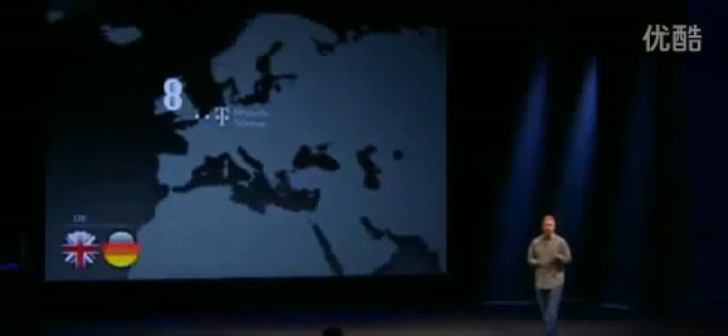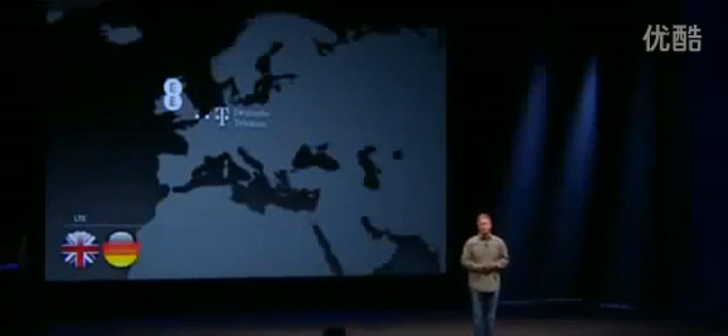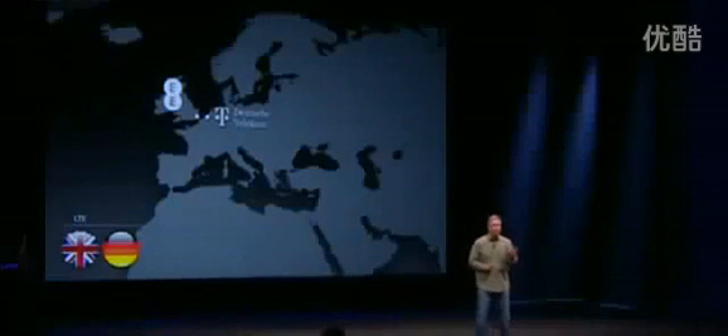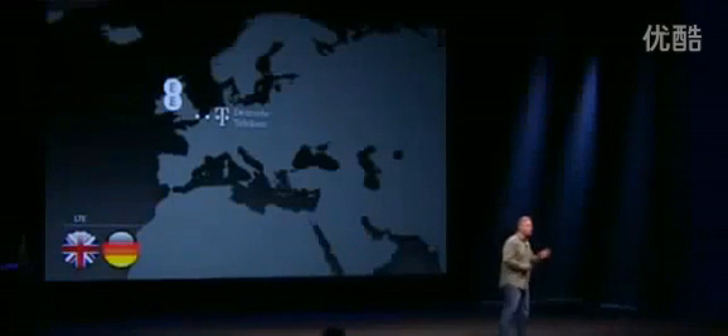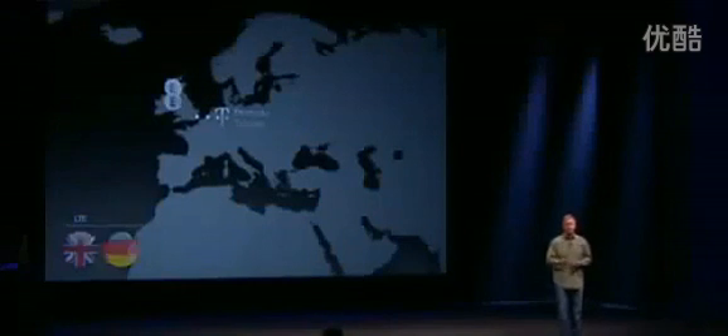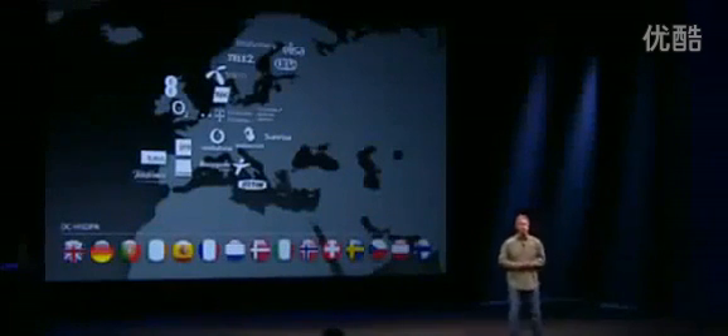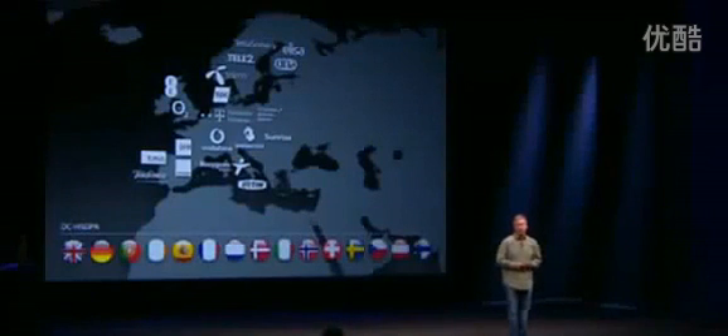In Europe: Deutsche Telekom, and the brand new Everything Everywhere, that's just launched their EE LTE network in the UK. Now in Europe there's something else really interesting going on — there's a lot of adoption of this new dual-carrier HSDPA network. Here's a list of all the carriers we're working on that with as well. Just great coverage on the dual-carrier network.